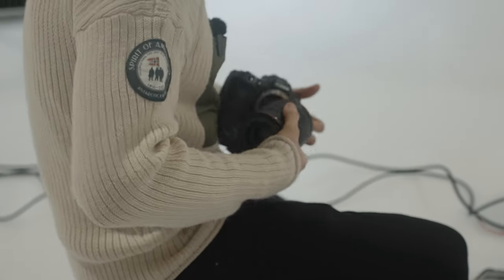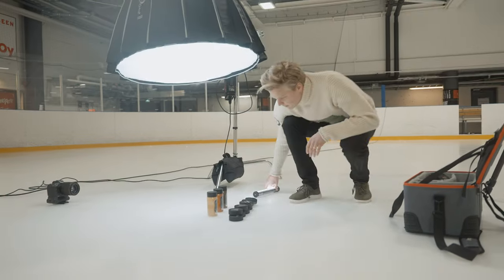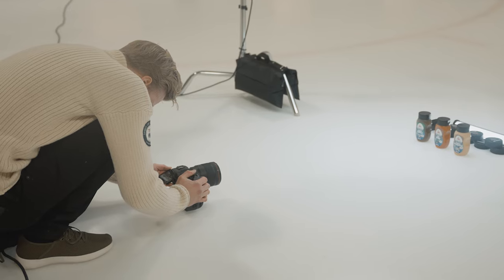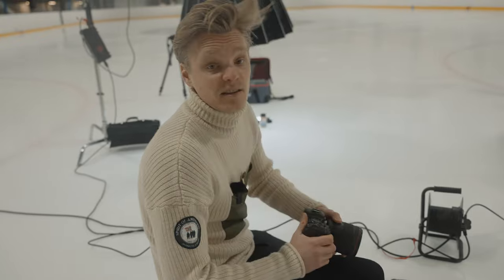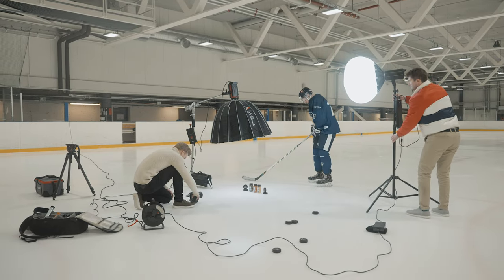For this shoot we're rocking the Canon EOS R5 with RF lenses: the 50mm, 15mm, and 35mm, and on top of that the EF 100mm macro. So these are the four lenses we're rocking the shoot with.